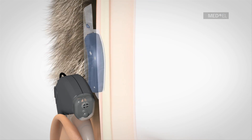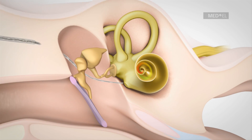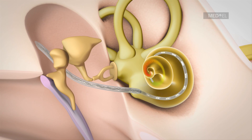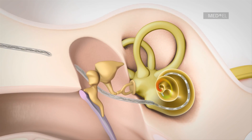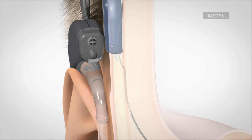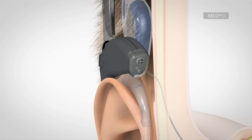During the operation, a surgeon inserts an especially flexible electrode array into the cochlea. The electrode is inserted to cover just the basal region in order to electrically stimulate the region responsible for high-frequency sounds. Low-frequency acoustic sounds are digitally amplified by the acoustic component in order to take advantage of the individual's natural residual hearing.